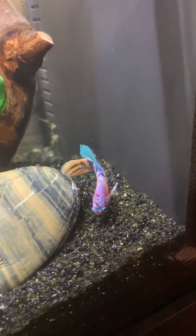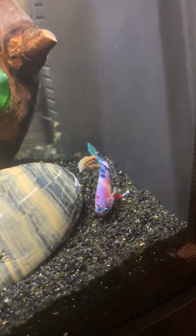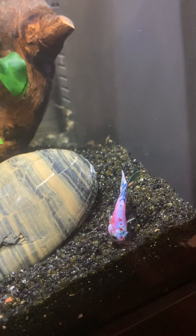I can add snails or a shrimp. Pero okay na kasi pag-isa lang siya, malinis. Yeah, I can add shrimp so they can eat the algae.